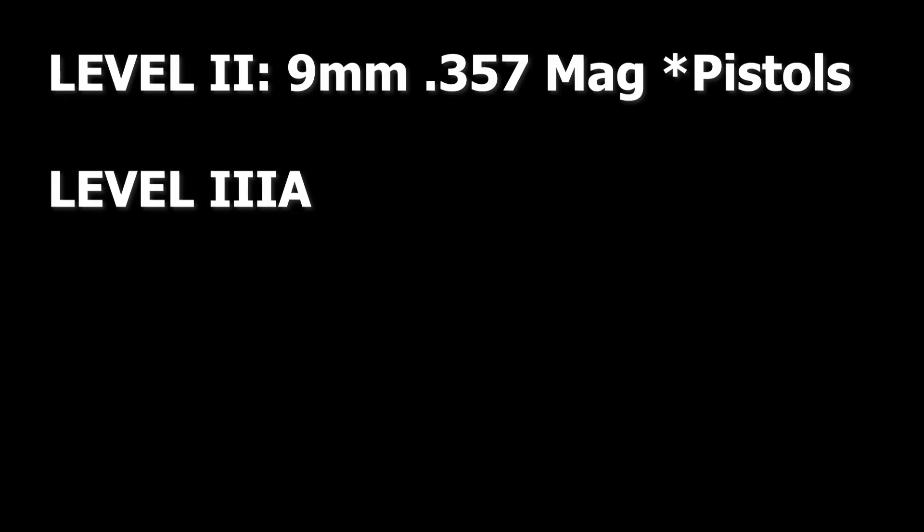Now for the ratings. Level II body armor is going to be good for nine millimeter and 357, almost always with an asterisk denoting short barrels. So if you're talking about putting this up against a 357 lever-action Henry, it is not rated for that — think snub-nose 357s and nine millimeter pistols. Level IIIA is a step above that. I'm happy to see 357 SIG on the list, but predominantly this is where you step up to 44 Magnum as the top-end limit. You can also consider Level IIIA to be 5.7 rated, although some Level II armor can stop 5.7 — you should consider Level IIIA as the minimum protection level for 5.7.